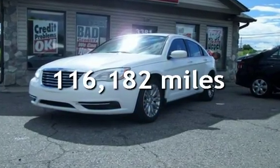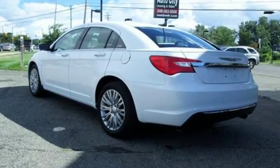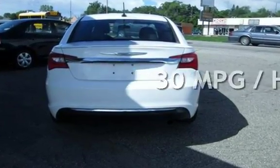This Chrysler has less than 117,000 miles on the odometer. Estimated fuel economy for this vehicle is 21 miles per gallon in the city, and 30 miles per gallon on the highway.